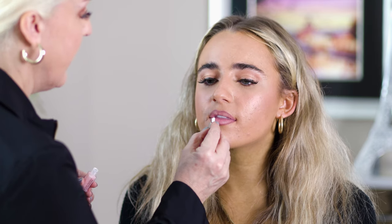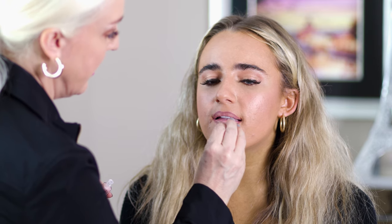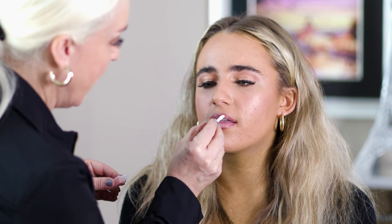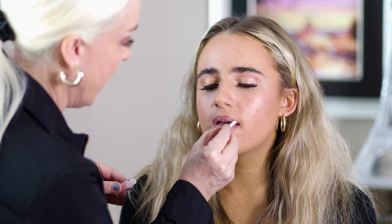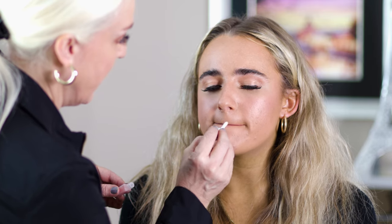I'm using the Dior Lip Maximizer — it's a little bit of a lip plumper — and it's going to add some color, shine, and plump up just a little bit. When you mix it with the lip liner it will add color and shine.